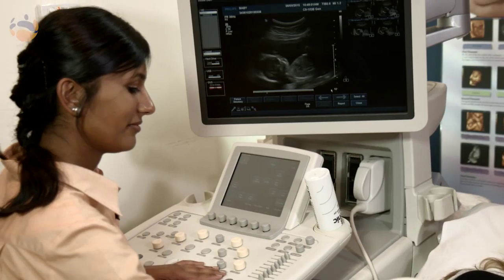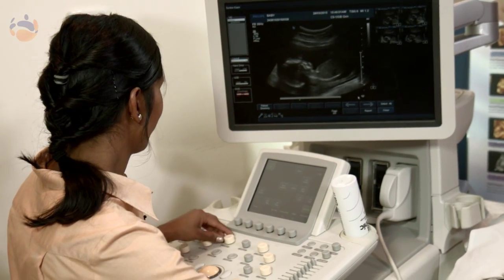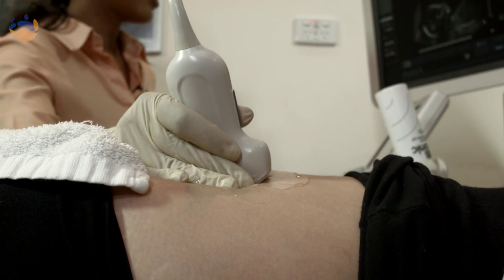Typically one person is allowed to come with you for your scan to support you. The scan requires high levels of concentration on the part of the sonographer, so distractions from other people in the room might be detrimental to your test. Where possible, try to leave small children at home as they often find it hard to tolerate the length of the test. Noisy electronic devices are not permitted in the room.